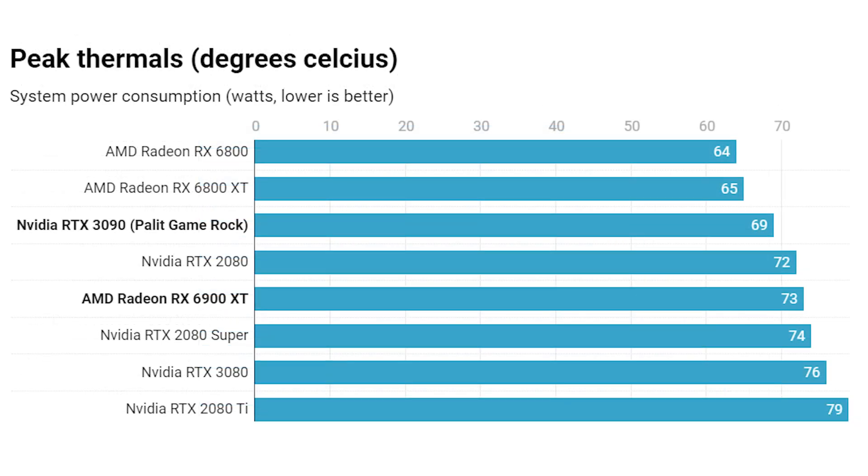On thermals, AMD does a pretty good job. The RTX 3090 comparison here is the Palit GameRock — a massive near-triple-slot card with three fans, so not directly comparable to the Founders Edition. Even the RTX 3080 Founders Edition ran about three degrees warmer. The 6900 XT was also very quiet in testing apart from some coil whine, though it does run significantly warmer than the 6800 XT.